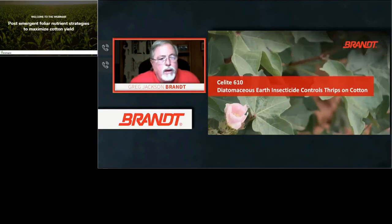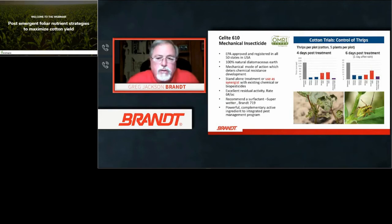As Brian discussed enzyme technology and the EndsUp products at planting, we'll now move into after the plants emerge. One of the main issues you run into is thrips, which comes up in the first 10 or so days of the cotton plant's life. A product Brandt has for this category is Silite 16, a diatomaceous earth insecticide — EPA registered — that is a mechanical control insecticide. It is beneficial for helping control thrips, which are very detrimental to cotton in early stages and can affect yield later in the production cycle.